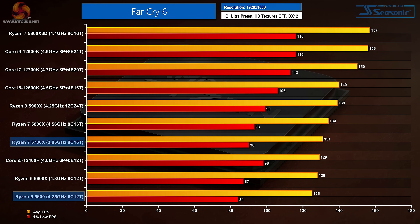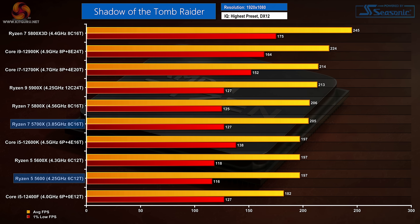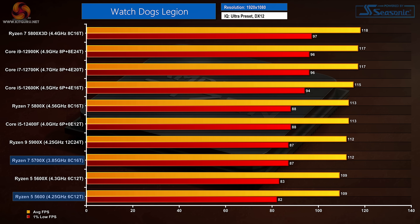Far Cry 6 shows the 5600 unable to maintain pace with the 5600X and more so the 12400F, which is notably quicker for 1% lows. The Ryzen 7 5700X is also a little slower than its higher TDP sibling and cannot compete with the FPS offered by Intel's 12600K. Shadow of the Tomb Raider averages a solid score on the Ryzen 5 5600, matching the 5600X and being higher than the 12400F, though Intel's chip is better for 1% low numbers. The Ryzen 7 5700X and 5800X are roughly equal here but the same trend applies — Ryzen has better averages but Intel's 12600K is quicker for 1% lows. In Watch Dogs Legion, the Ryzen 5s roughly match each other but are well behind the Core i5-12400F, and the 5700X is within margin of error of the 5800X but neither matches the 12600K for 1% low FPS.